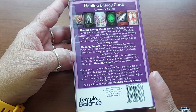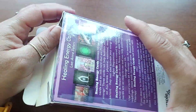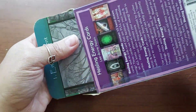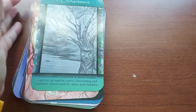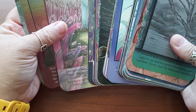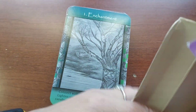It says templeofbalance.com — I'm not sure if that's where I found them but I think it might be, so I will link it below if I can still find it. I've been meaning to make this video for a while. Now it says there's an info card but there is no info card in here — it might be missing from this deck, or maybe it's in here and I'm missing it, but I don't think it's there. I don't think you really need it with the way these cards are set up anyway.